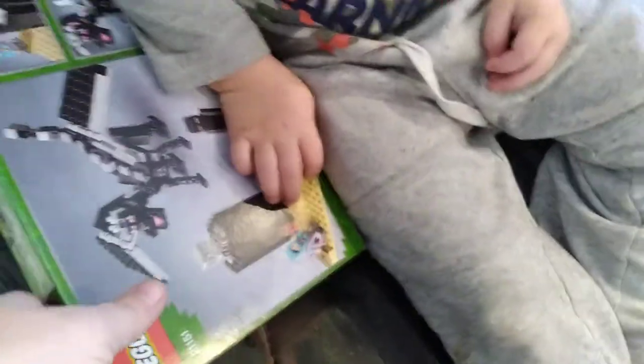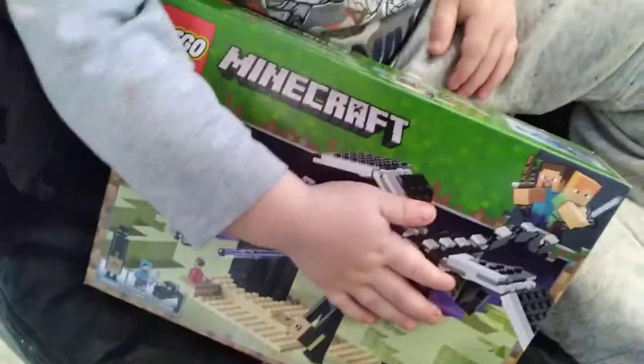Today we went to Target, spur of the moment decision. We got a Minecraft Lego and my two and a half year old son really wants to play with it, but that is a no go.